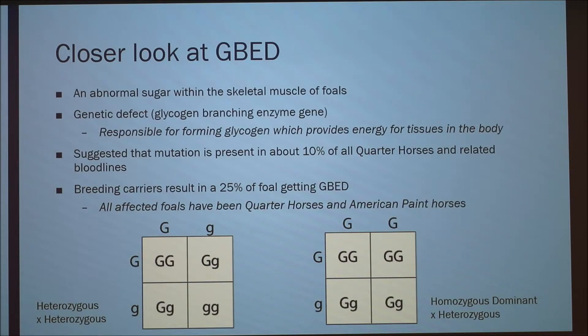Looking more closely at the defect: it's an abnormal sugar within the skeletal muscle of foals. Glycogen provides energy for tissues in the body, so without it, these tissues aren't getting any energy. The suggested mutation is present in about 10% of all quarter horses and related bloodlines. Breeding two carriers results in a 25% chance of a foal getting GBED.